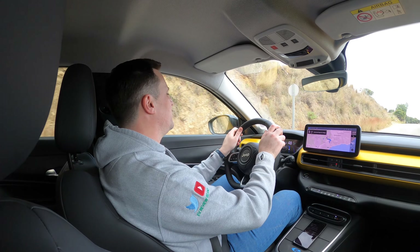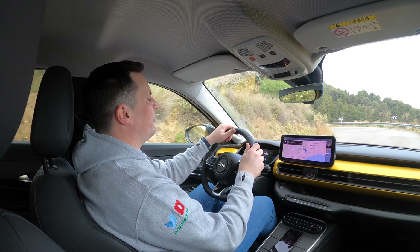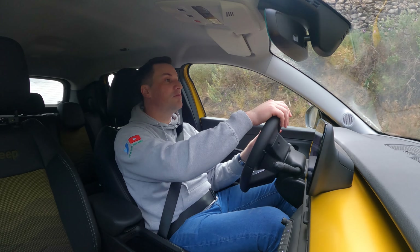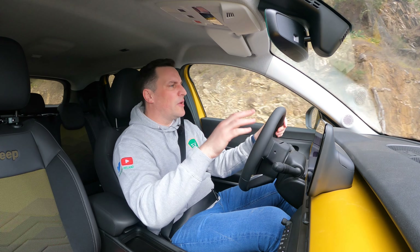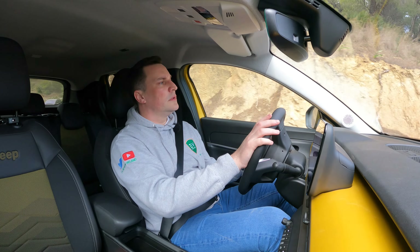Visibility is good on this first edition — it has blind spot monitoring and good big wing mirrors. I've always been critical of Stellantis wing mirrors but I'm happy with these. The seating position is nice. The indicator has an unusual sound — it's like a snare drum! The motor is 115 kW giving you 156 brake horsepower and 216 Newton meters of torque. For a B-segment SUV, there's nothing wrong with it.